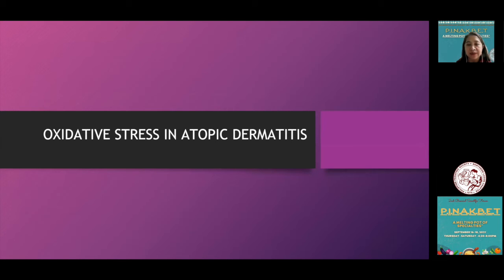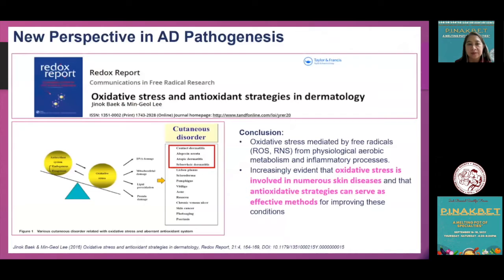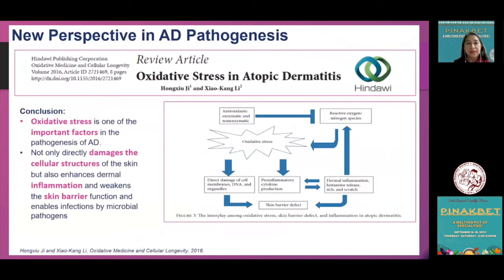Several articles recognize the significant role of oxidative stress in the pathogenesis of atopic dermatitis. A redox report on free radical research recognizes the role of oxidative stress in numerous cutaneous conditions and the use of antioxidant strategies as an effective method for improving these skin conditions. A further review emphasizes oxidative stress as playing a central role in active pathogenesis by causing direct damage to cellular structures, hastening dermal inflammation, weakening skin barrier function, and enabling entry of microbial pathogens.